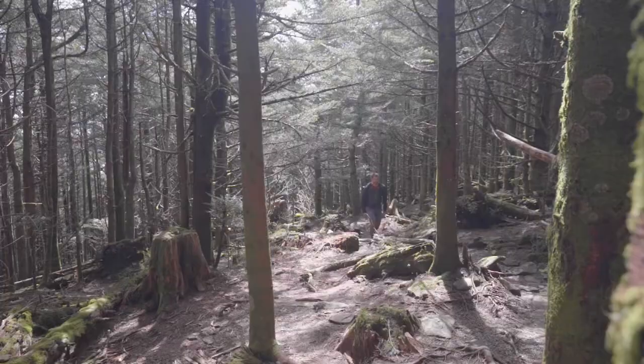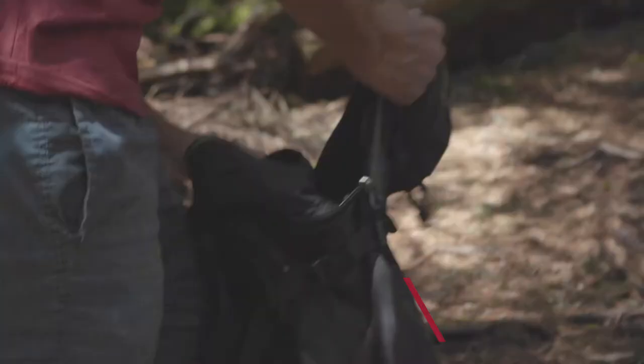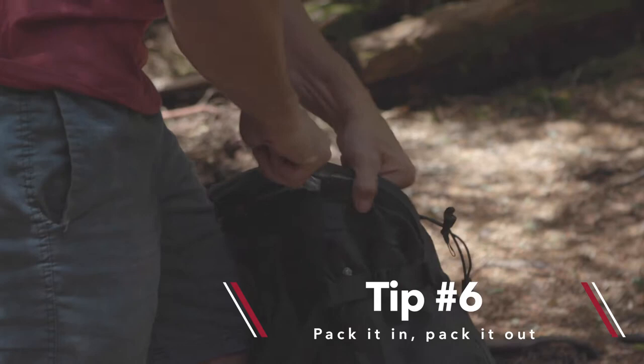One more thing we can all do to be better stewards of these places is leave no trace. Pick up your own trash — it's really important. Take a garbage bag with you also, and just pack out any trash you see.